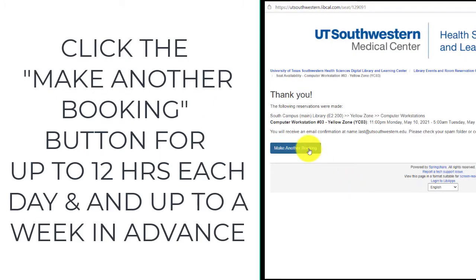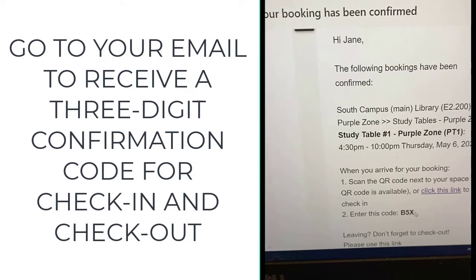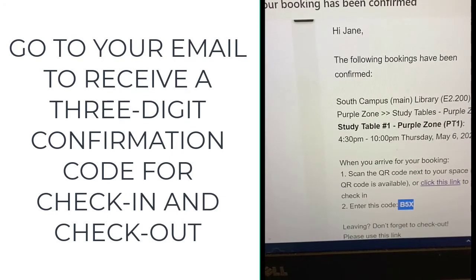Click the 'Make Another Booking' button for up to 12 hours each day and up to a week in advance. Then go to your email to receive a three-digit confirmation code for check-in and check-out.